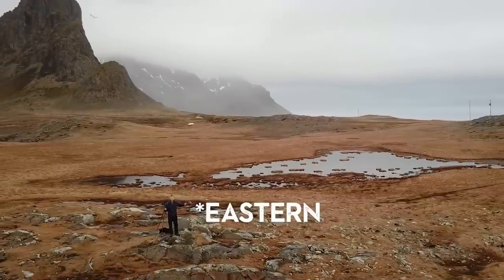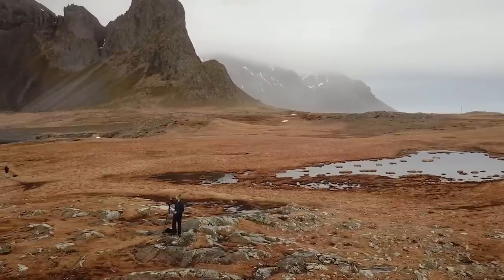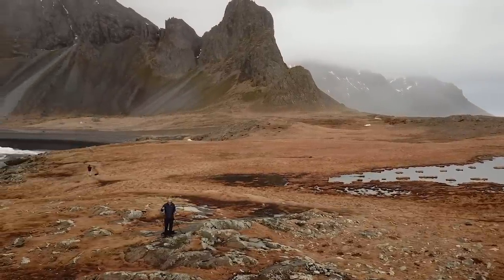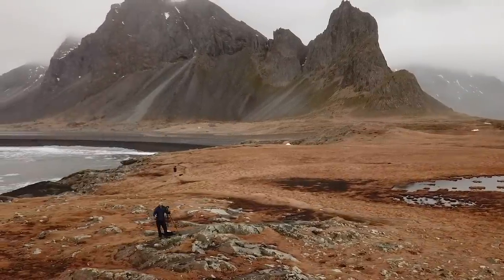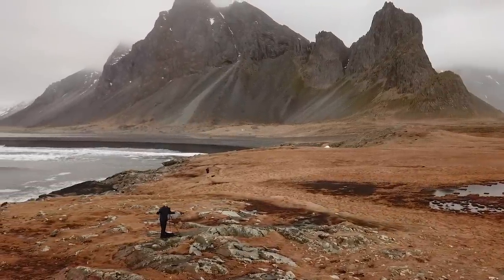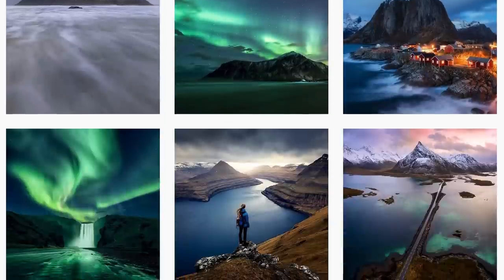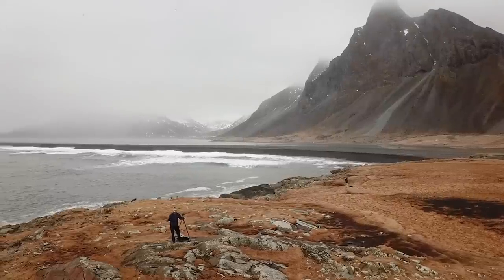We've come to the western side of Iceland, to this lighthouse and these amazing cliffs. What we're doing is planning for the aurora later tonight because it looks like it's going to clear up and we're going to get some amazing northern light activity. Luckily I'm here with Mars Peter Iverson, who is an amazing aurora photographer — take a look at his YouTube channel and Instagram account, he's done some stunning images.